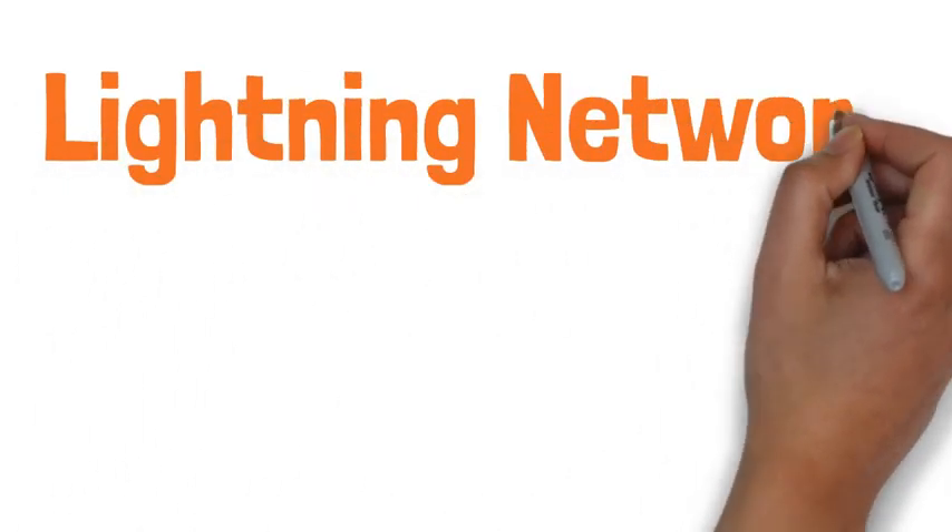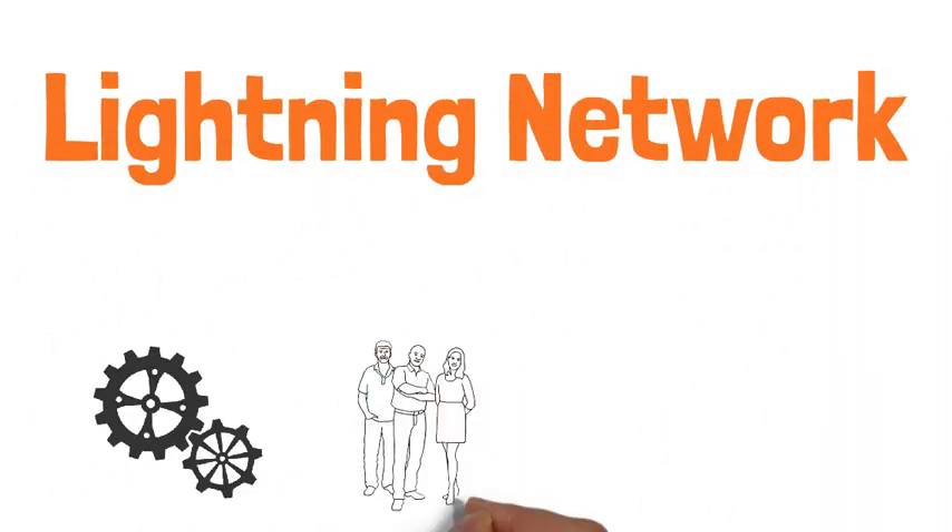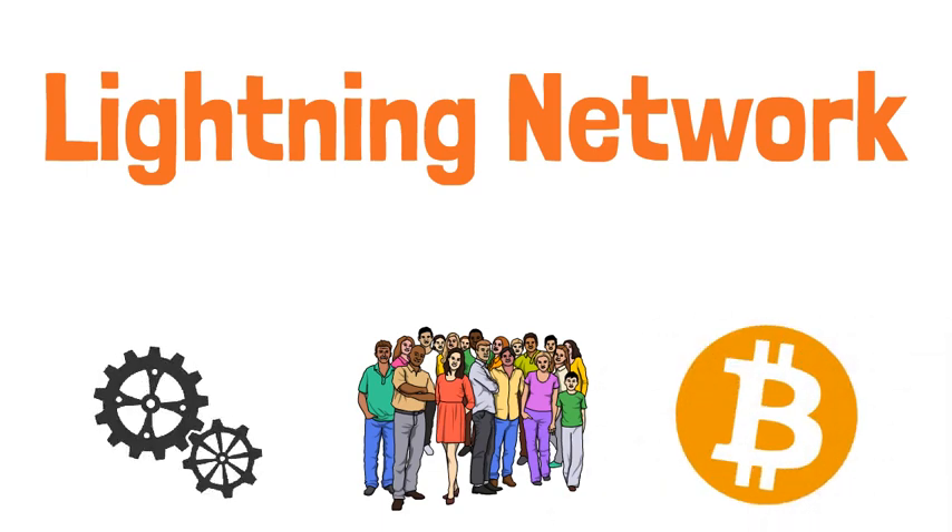In this video, we're going to go over the Lightning Network — how it works, how it makes Bitcoin scalable, and how it fits in with the larger Bitcoin network.